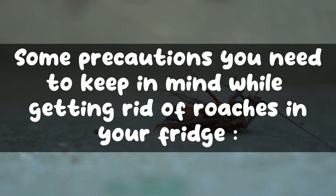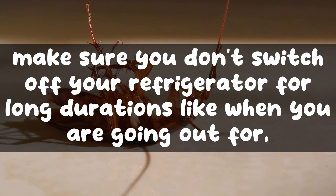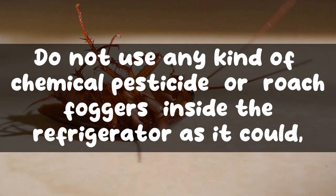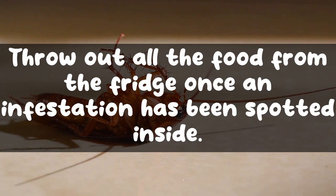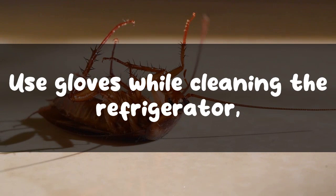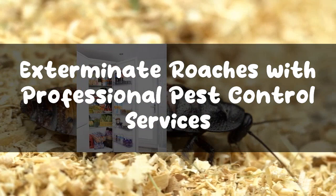Precautions to take while getting rid of roaches in the fridge: As roaches like warm temperatures, make sure you don't switch off your refrigerator for long durations, such as when going on vacation. Do not use any kind of chemical pesticide or roach foggers inside the refrigerator, as it could poison your food and prove fatal. Throw out all food from the fridge once an infestation has been spotted inside. Use gloves while cleaning the refrigerator so you don't come in direct contact with anything the roaches may have left behind.